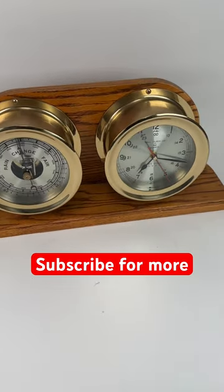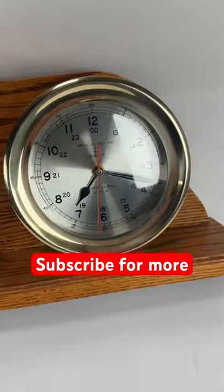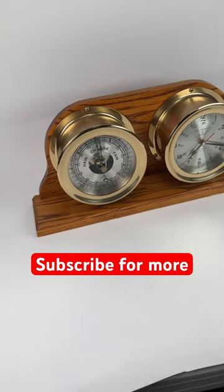Hey guys, welcome to Talking eBay. Another awesome find — this is a beautiful clock and porthole. Look at the size of this thing, it's massive. This is from the Bell Clock Company, a ship's clock, and it's absolutely gorgeous. It also comes with a barometer — a two-piece set, just like this here.